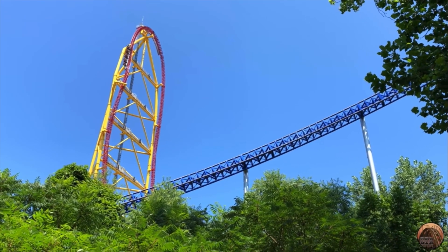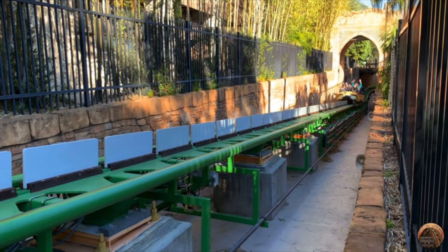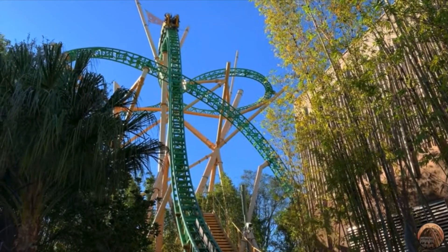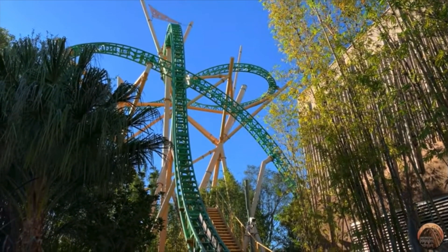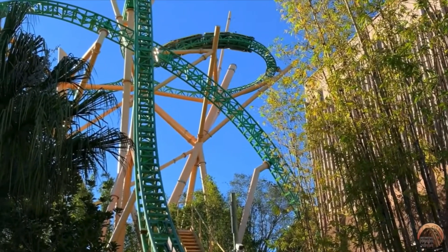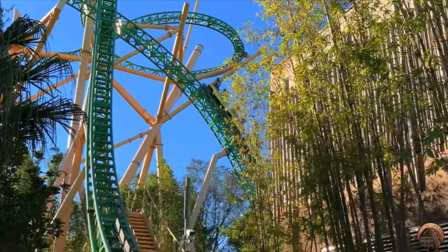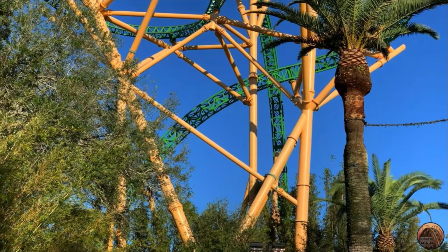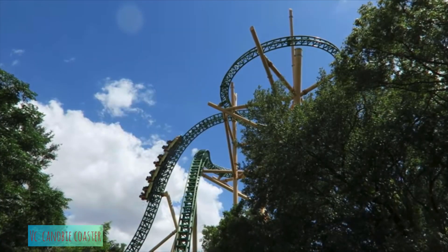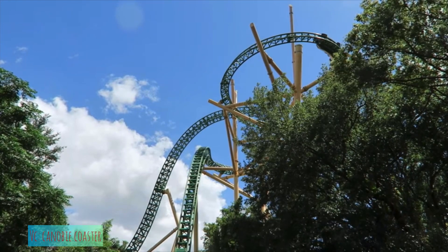Here's an interesting idea: Cheetah Hunt at Busch Gardens Tampa is an Intamin launch coaster with a unique element that could be a much better way to grab the height record than a gimmicky spike. Imagine a figure eight tree near or above the 500-foot mark. That's not a cheap way to steal the height record — it would offer a few elements in one big element versus just an up-and-down twisty spike. You'd get a little pop of airtime, some laterals,